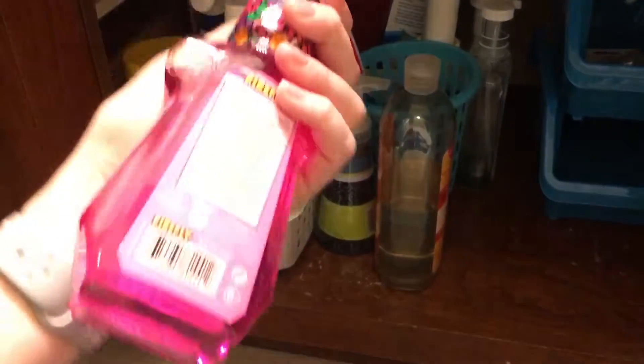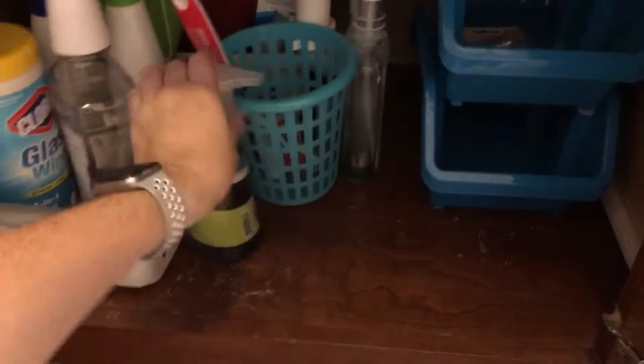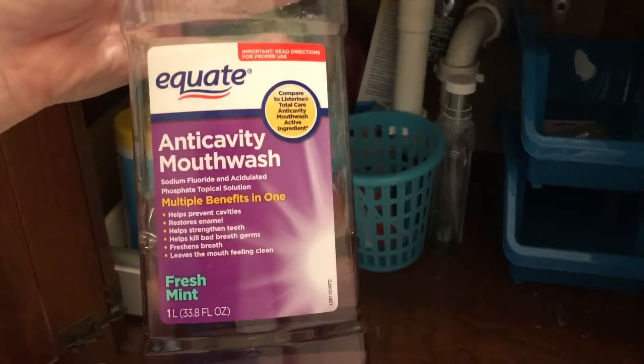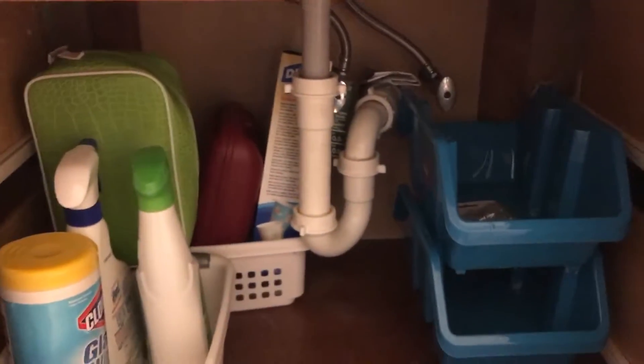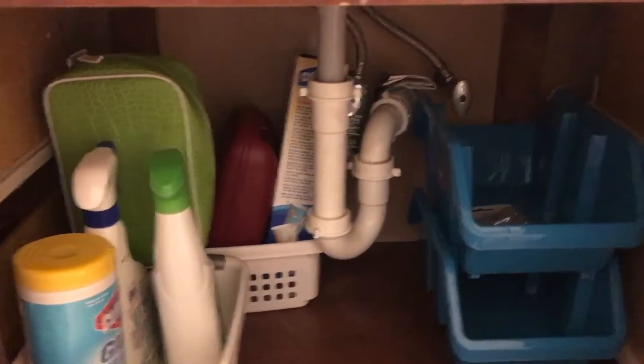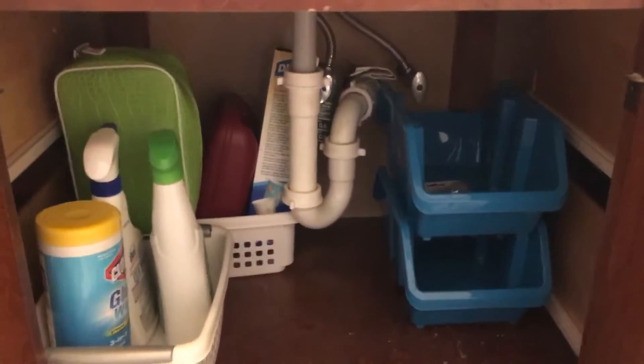Basically what's under here right now: some mouthwash — I need to fill up the kids' mouthwash dispensers, actually I need to get them new ones — some Method foaming hand soap, which we use in the kids' bathroom, mouthwash they cannot stand, a toilet bowl cleaning brush, and an old bottle that needs to be gotten rid of. I've got that big pipe to fight around, so I'm trying to rearrange things around it.